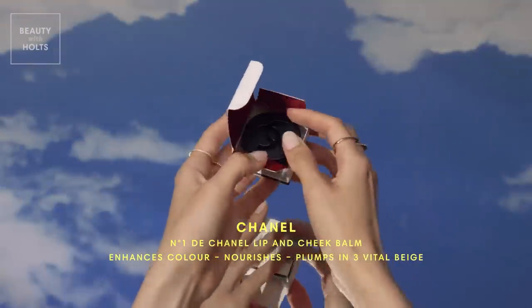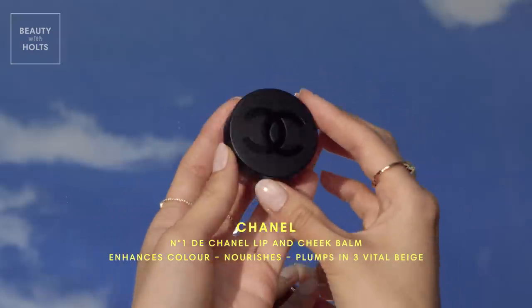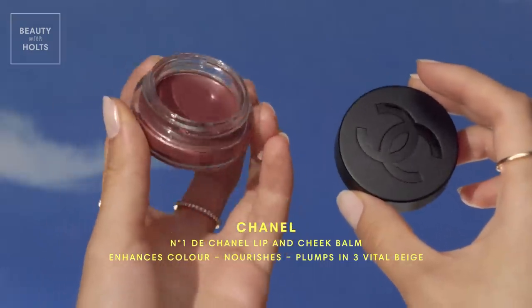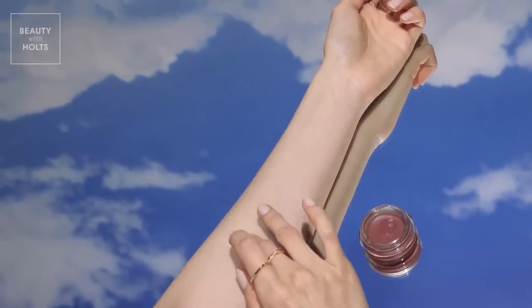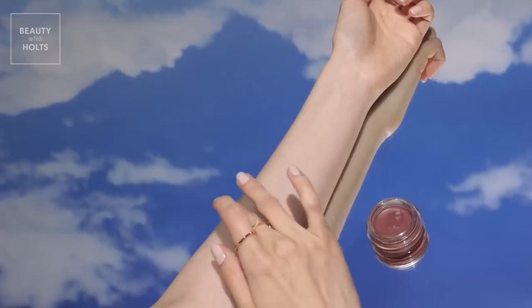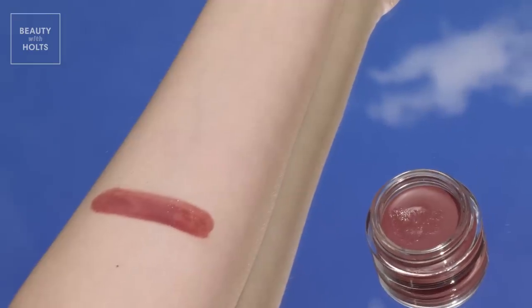Chanel's latest collection of cosmetics and skincare is infused with the precious red camellia flower, one of Chanel's most famous emblems. This multi-purpose lip and cheek balm is enriched with red camellia oil, which concentrates the extract's hydration benefits. With 86% naturally-derived ingredients, lips are instantly smoother and fuller, and a touch of tint is left behind.